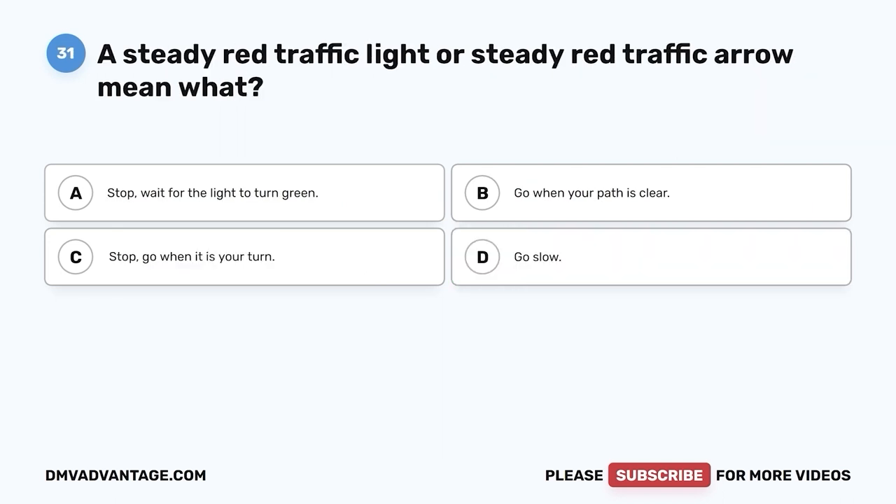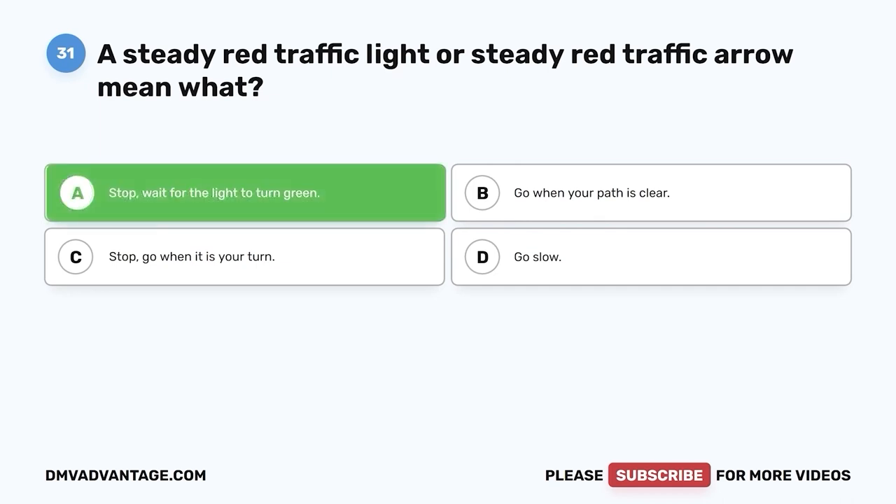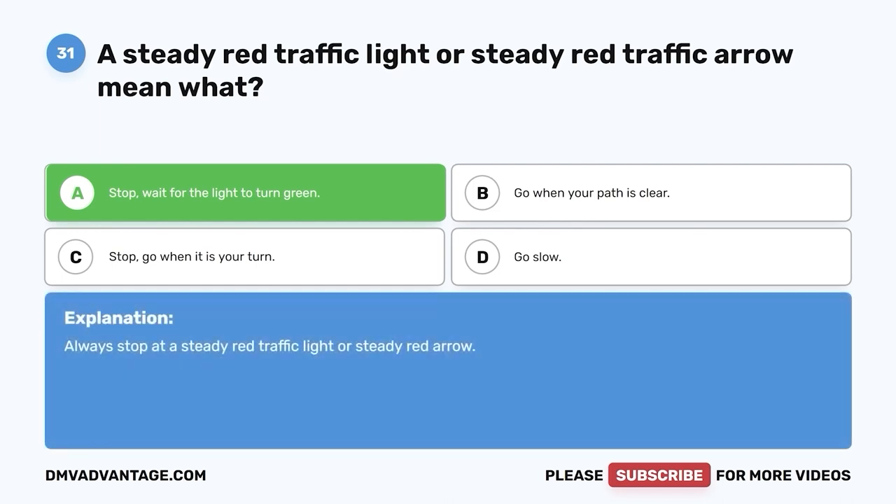Question thirty-one. A steady red traffic light or steady red traffic arrow means what? A. Stop — wait for the light to turn green. B. Go when your path is clear. C. Stop — go when it is your turn. D. Go slow. The correct answer is A — stop, wait for the light to turn green. Always stop at a steady red traffic light or steady red arrow.